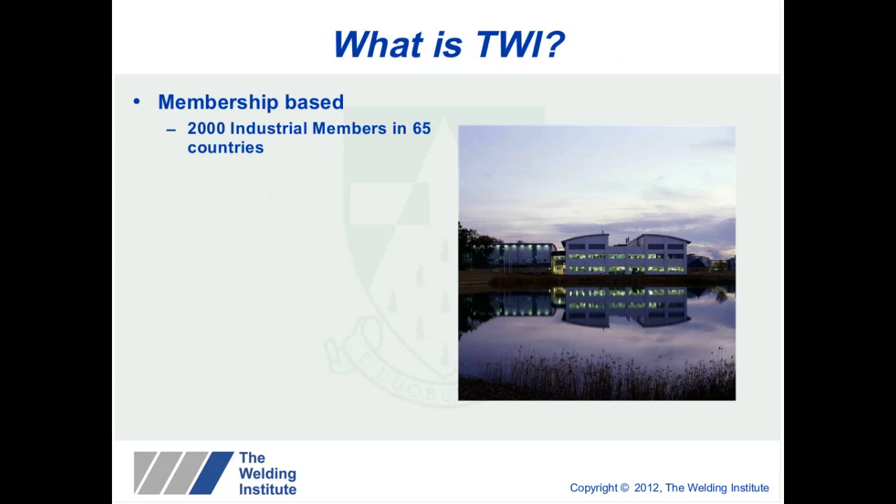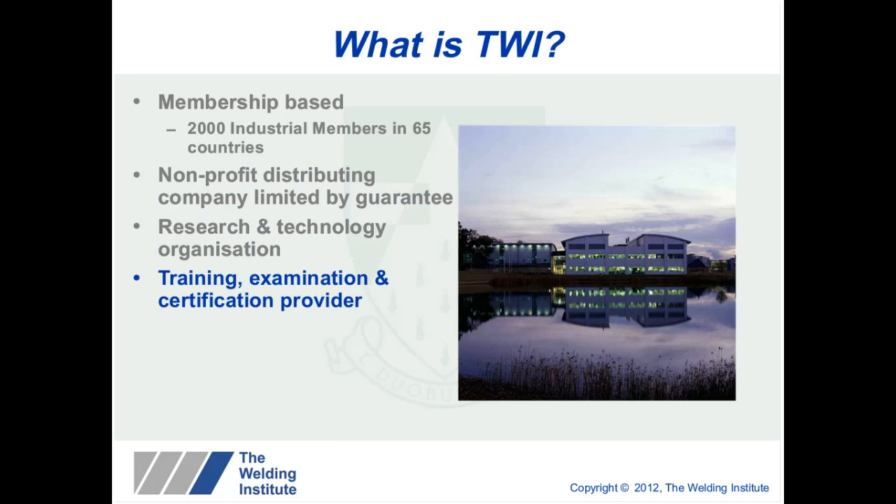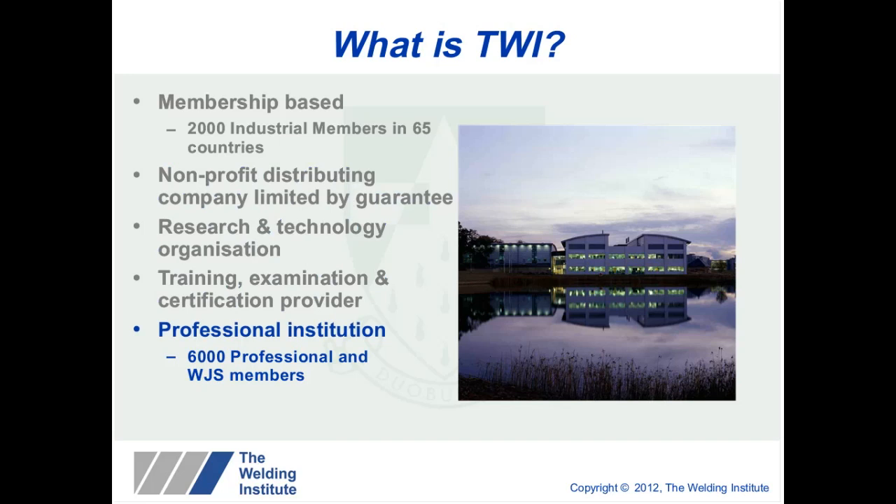So what is TWI? TWI is a membership-based organisation with industrial members all over the world. It's a non-profit distributing company which, although it makes profits, it doesn't distribute these to companies — it reinvests into technology. It's a research and technology organisation. It also provides training, examination services and certification through the C-SWIP scheme. It has a professional institute with over 6,000 professional members, and you can get qualifications such as chartered engineer status through this institute.